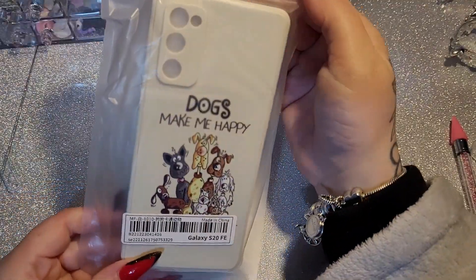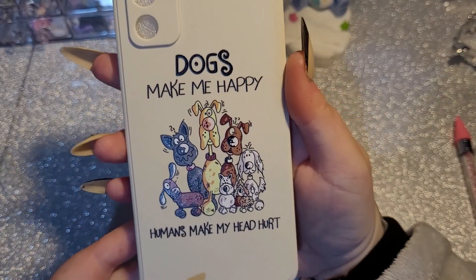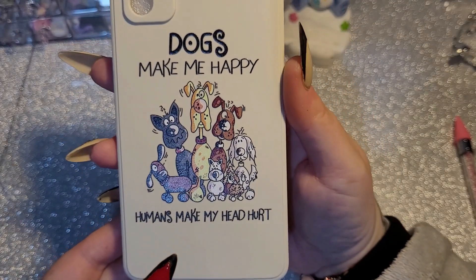Next we have a phone case. I've got a couple of phone cases — one hasn't arrived yet, I don't think it's in this bag. It says 'dogs make me happy, humans make my head hurt.'